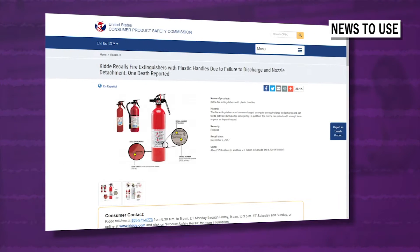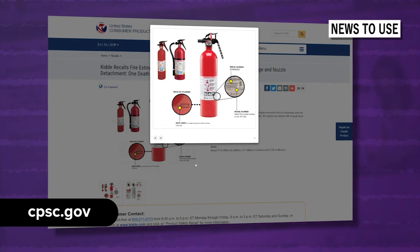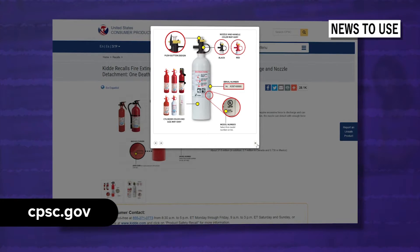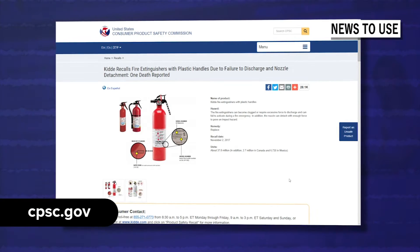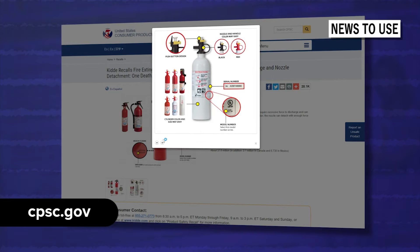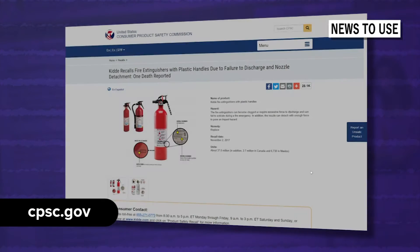On November 2, 2017, the Consumer Product Safety Commission issued a recall of KIDA fire extinguishers with plastic handles. Consumers who own this product should immediately contact KIDA to request a free replacement fire extinguisher and for instructions on returning the recalled unit, as it may not work properly in a fire. Visit the website on your screen for more information.